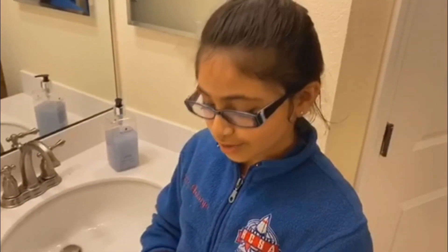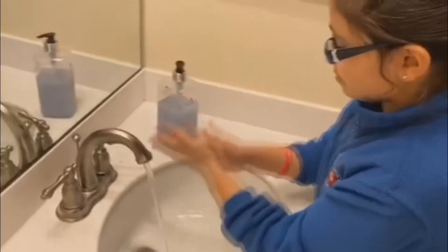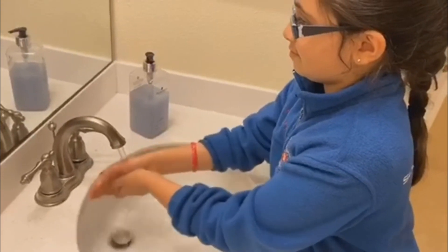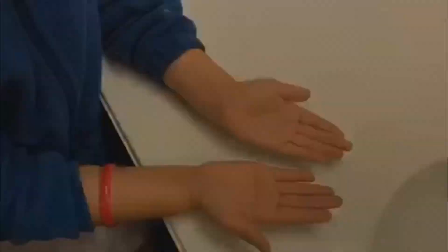Now, I'm going to quickly wash my hands and see if I can get all the oil off. Look, my hands look clean. Now, let's see if they're actually clean under the light. Oh — I thought my hands were clean, but they're still white under the light, which means that I haven't washed my hands entirely.